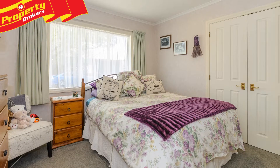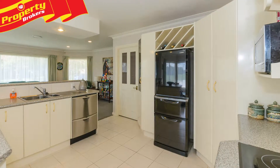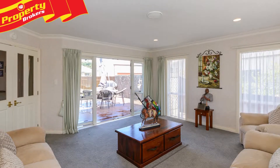This fantastic property comprises four generous bedrooms including a master with ensuite and walk-in wardrobe, a large open-plan kitchen, dining and living room, a separate formal dining and an additional formal lounge which is the perfect retreat room.